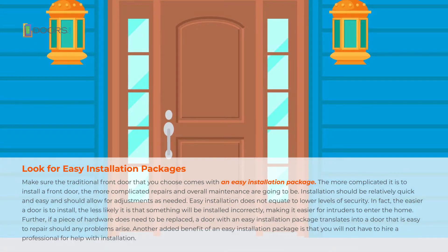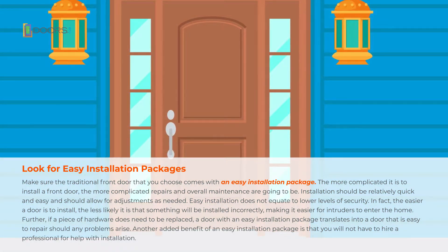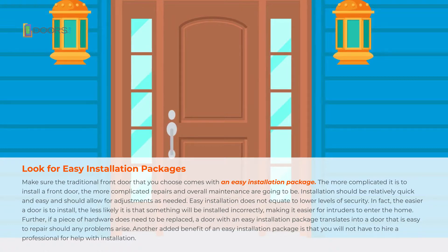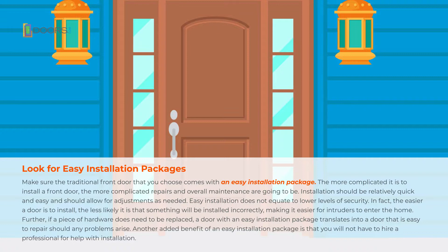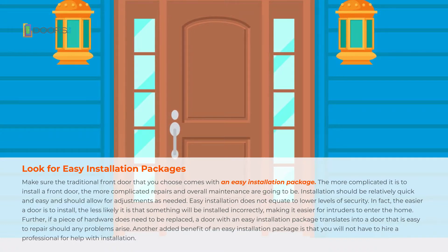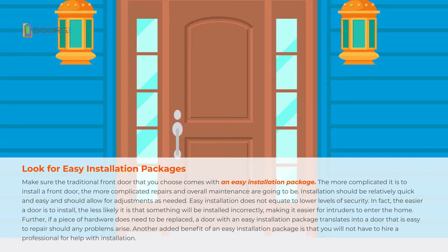Look for easy installation packages. Make sure the traditional front door that you choose comes with an easy installation package. The more complicated it is to install a front door, the more complicated repairs and overall maintenance are going to be. Installation should be relatively quick and easy, and should allow for adjustments as needed.